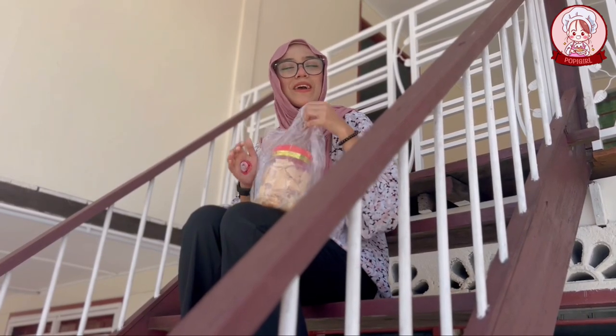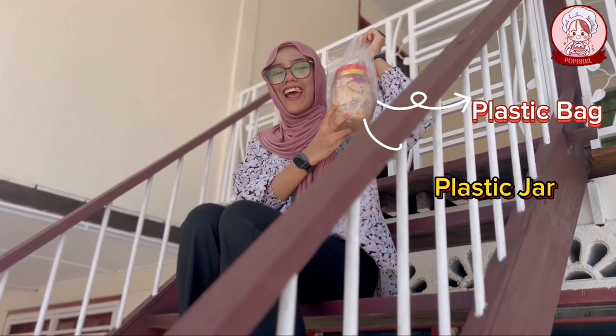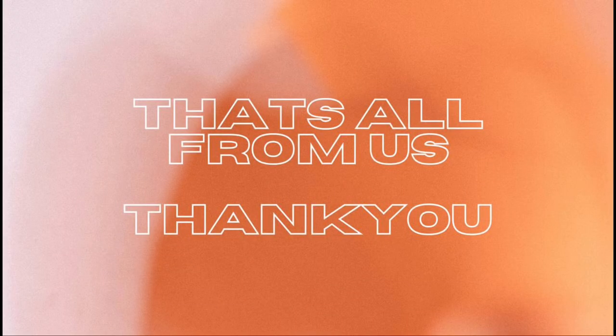We also include packaging costs such as plastic, plastic jar, and logo. Thank you and see you later, bye-bye.